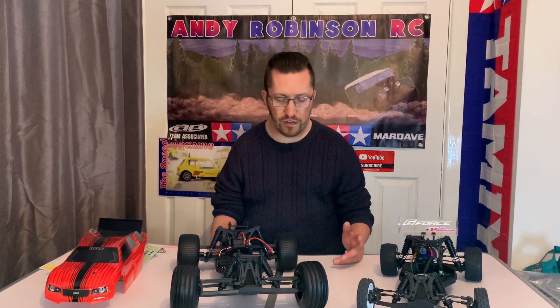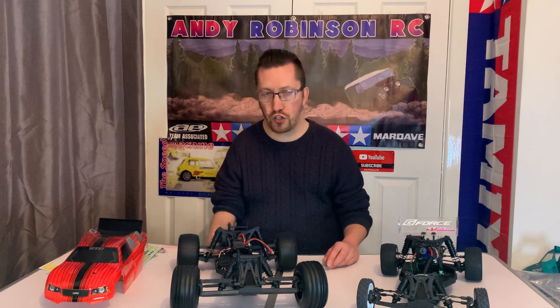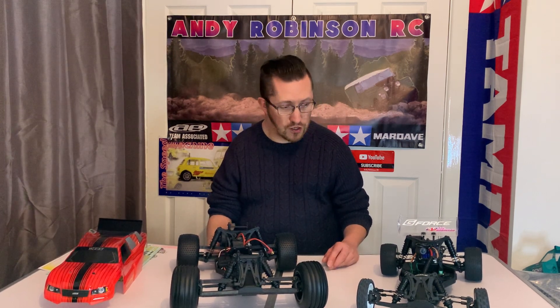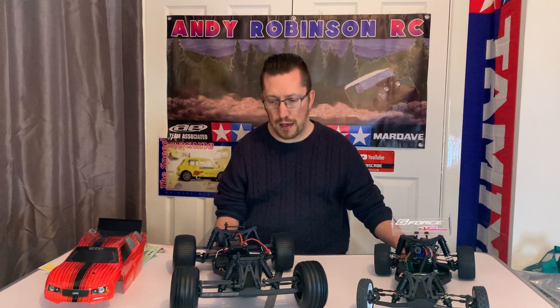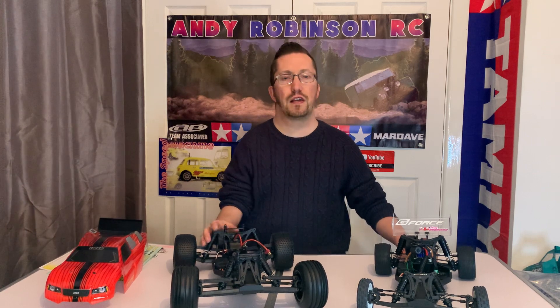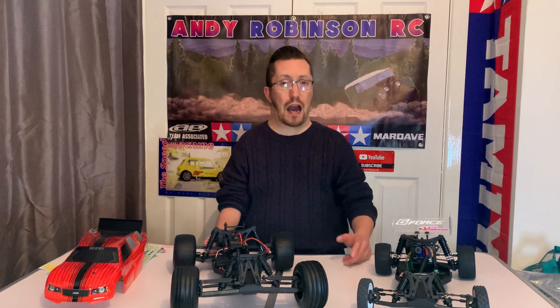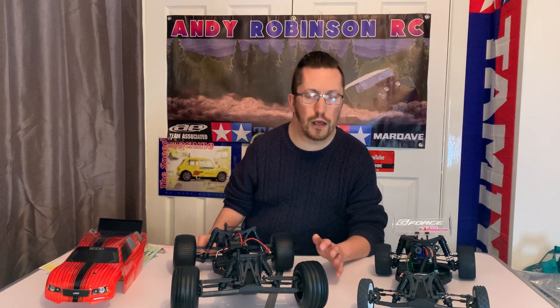I'm super happy that I've basically got a ready-to-run truck all the way from the US for £50, then another £50 for import and postage - that's still a cheap ready-to-run at that money. We're planning to get this running very soon. As always, if I've missed anything please let me know in the comments. Cheers for watching - please consider subscribing to the Andy Robinson RC YouTube channel, and find us on Facebook and Instagram. Have a great New Year, look after yourselves, and all the best for 2023!